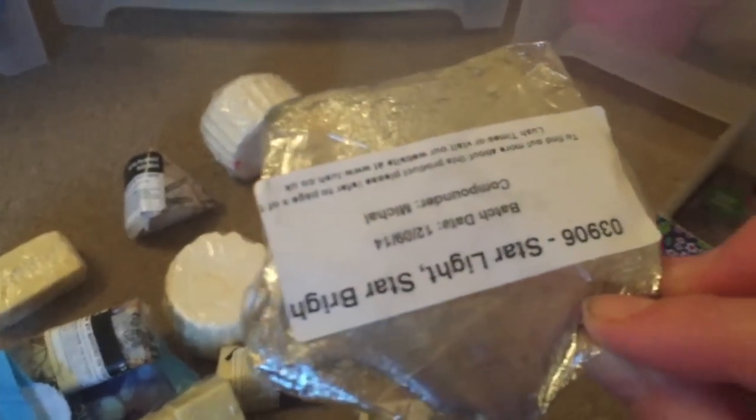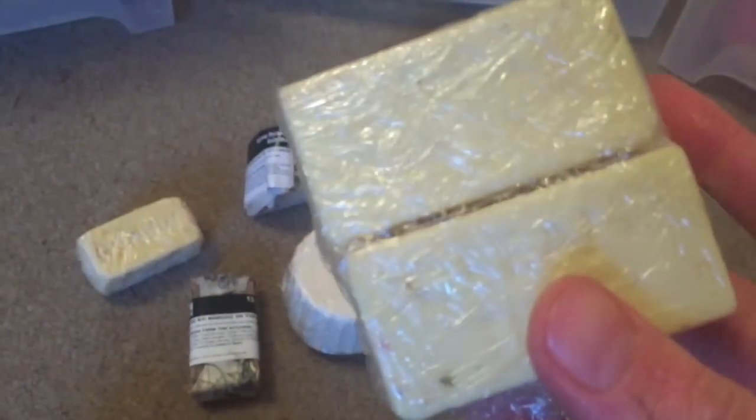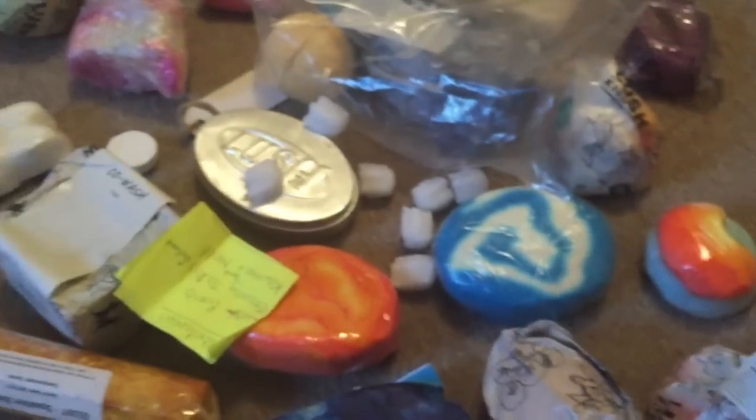Two Something Wicked. We have probably my all-time favourite bath melt, the Starlight Star Bright. I have two of the Elixir, and two more on my cupboard. These are the original Dream Time — I have two of those.